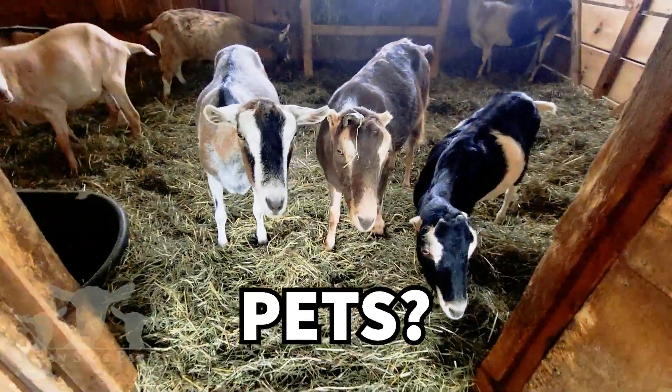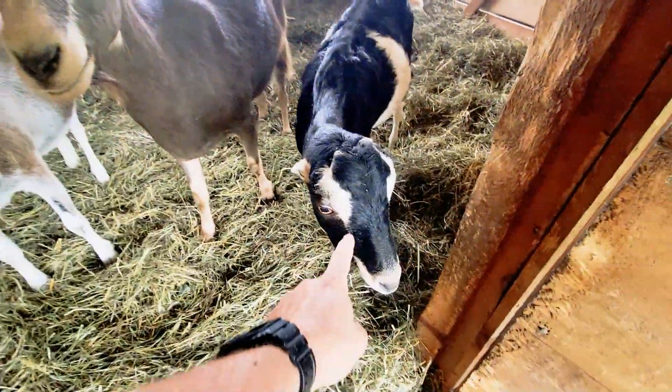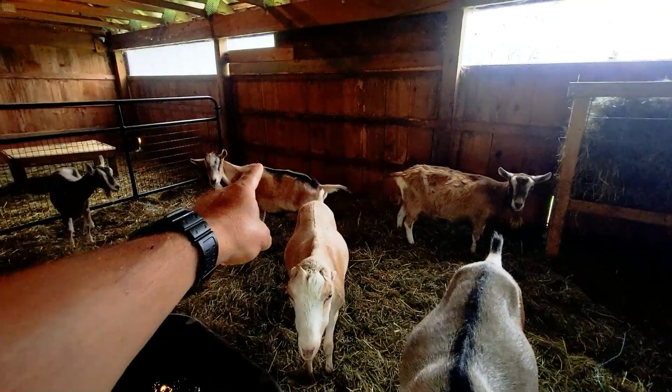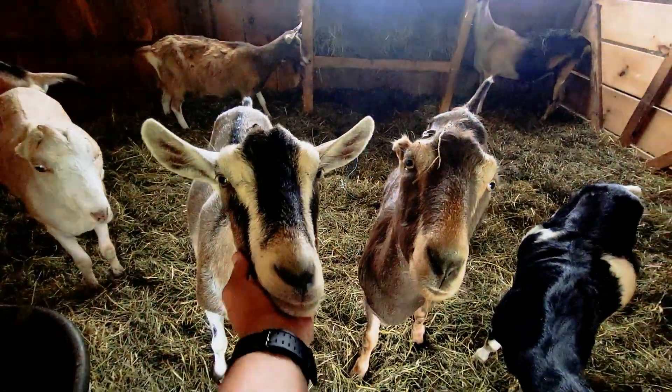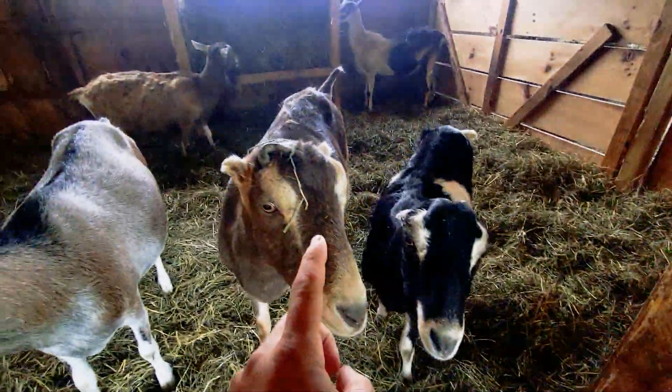Do wethers make good pets? A wether is a neutered boy goat. These three right here are all neutered boy goats, and so is that one, and that one, and that one. Amazing goats — check the comments below, people will name them all for me. Ready? Name them: Gus, Thor...